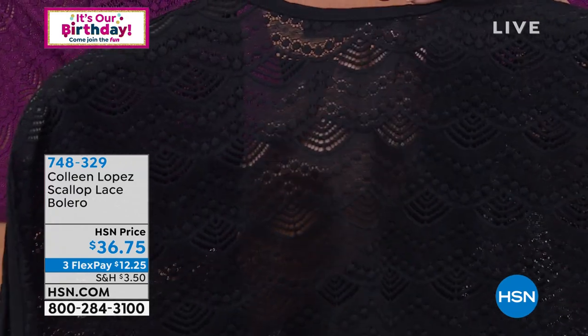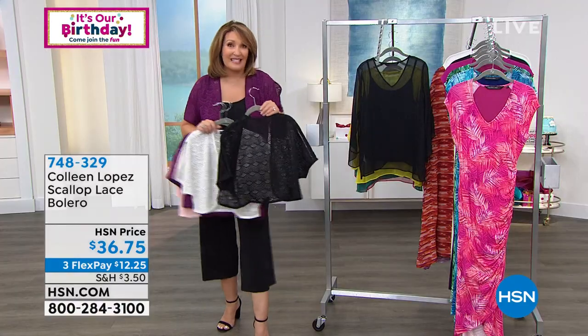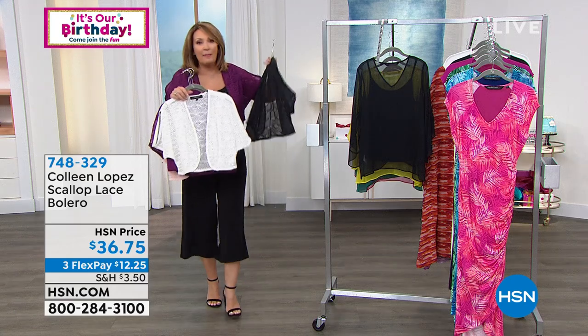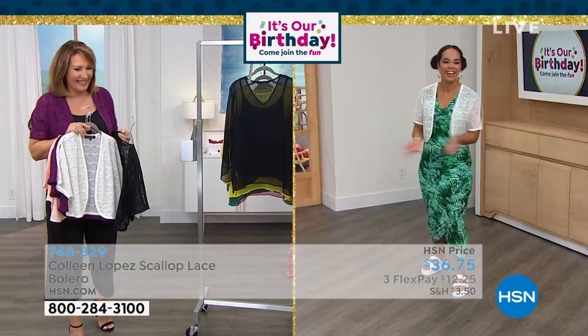Look at the detail in that lace — oh, it's just gorgeous. Absolutely gorgeous. Looks much more expensive than $36.75. Nicole popped it on over the 'I'll Be There' maxi — see, that's the point. Anything you want to add an extra little sleeve to — voilà, insta-sleeve!